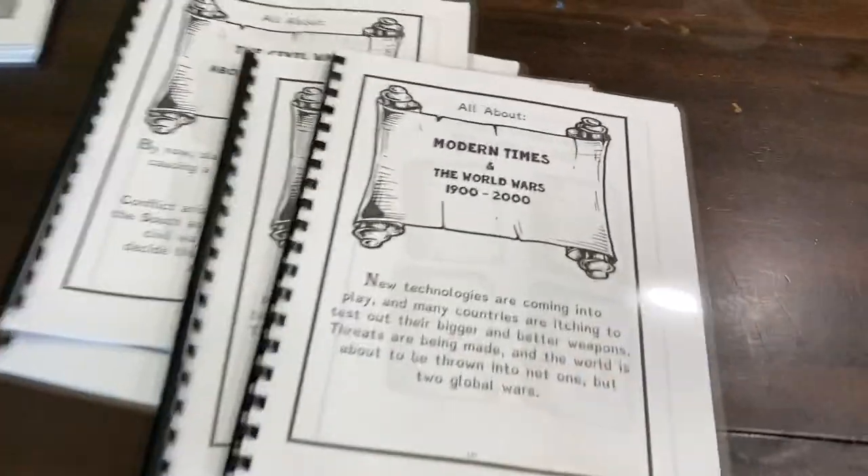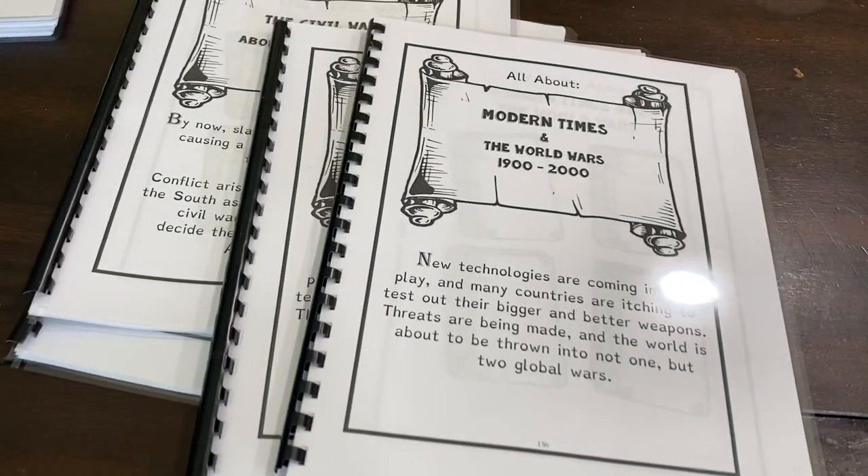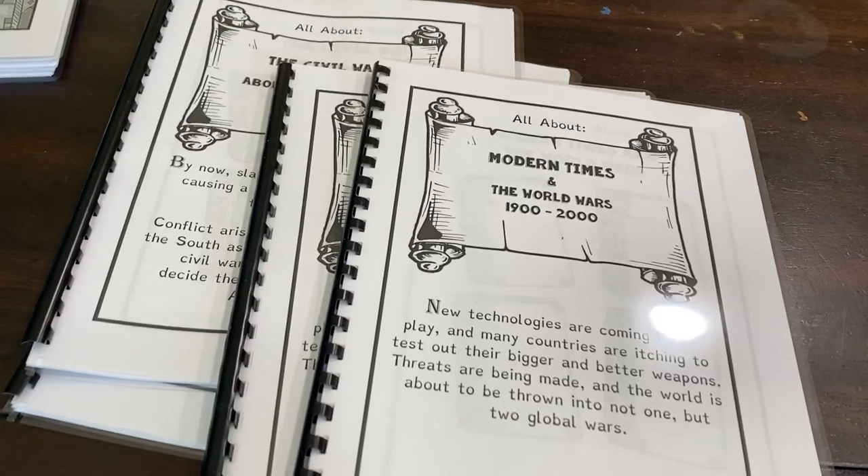All the way through Martin Luther King in that section. So that is how we are using the American History Fun Schooling book in our schooling this year. I hope you found that helpful — have a great day.